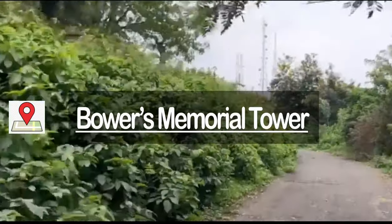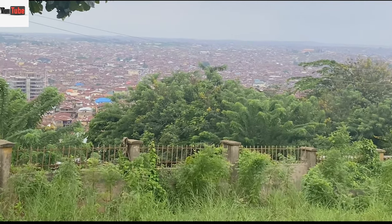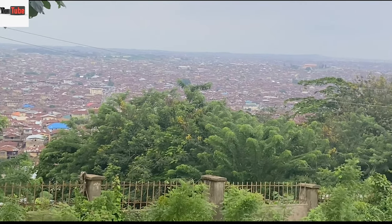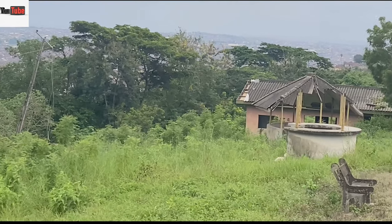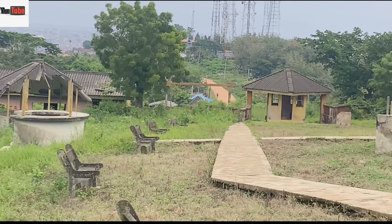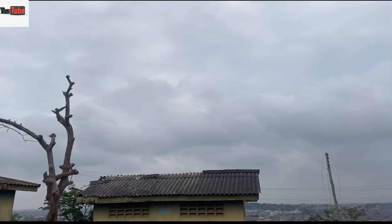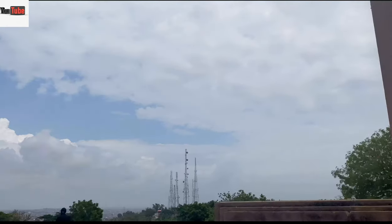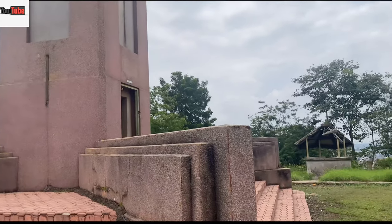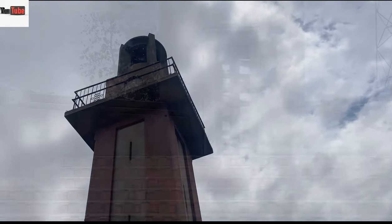Hi guys, welcome back to my YouTube channel. I'm happy to take you on a journey to Boa's Memorial Tour, which can be seen at the top of Okiari in Ibadan, Oyo State. It is a historic monument put up to honor Captain Robert Lisa Boa in 1936, and he was the first British resident in Ibadan. The Boa Store was designed by Taffy Jones, the engineer that also designed Mapo Hall. Have you guys been to Mapo Hall?